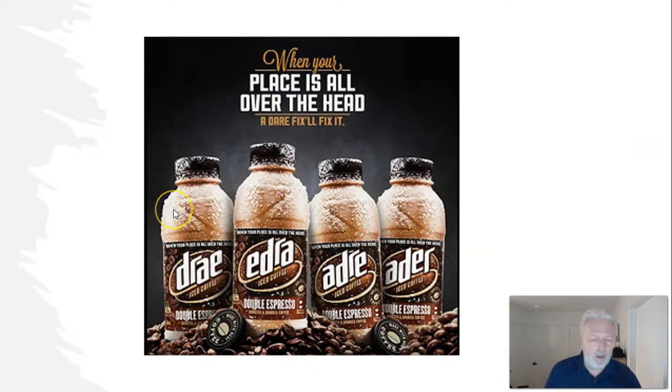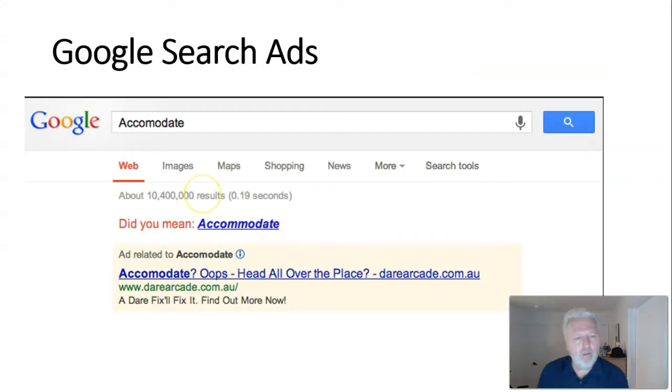Another example: 'when your place is all over the head' — the saying is out of whack. They also misspelled 'Dare' on their packaging, with every package spelled differently. Again it's designed as an attention-getter: you notice a word you've never seen and connect the dots. It makes it a little fun and interactive — people might take it back to the office and joke that they made a mistake on their packaging. It may even generate social media buzz from people thinking it's a real mistake rather than intentional, compounding and reinforcing the positioning.